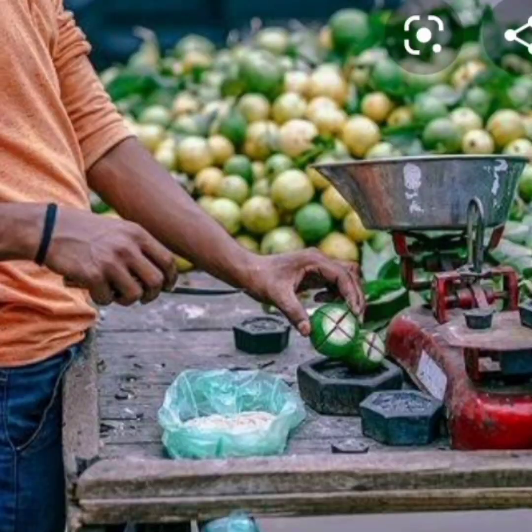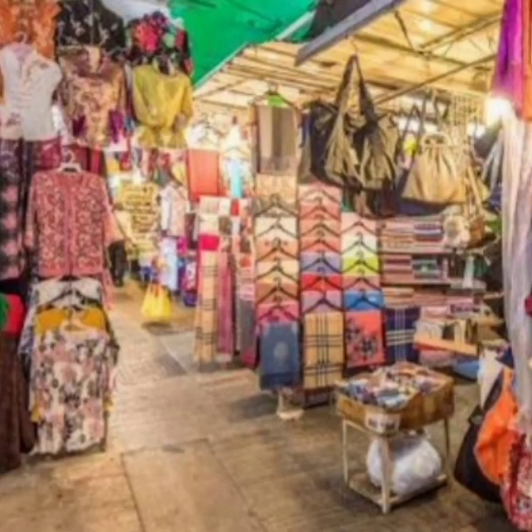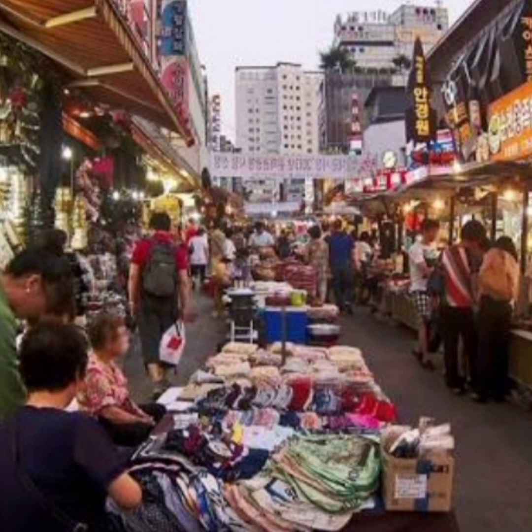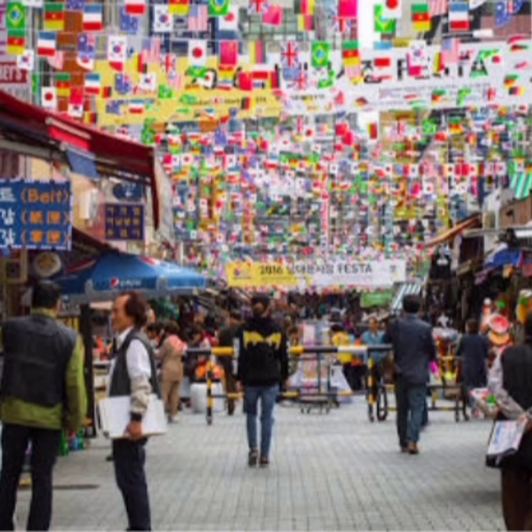The market helps us to buy or sell things. There are many shops in the market. At the market, we can buy anything that we need for our daily use. So, the market helps us to buy or sell things.